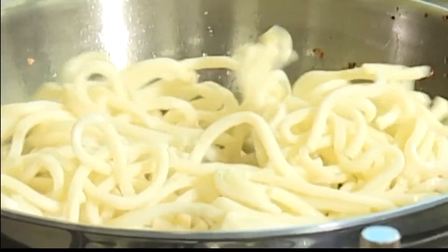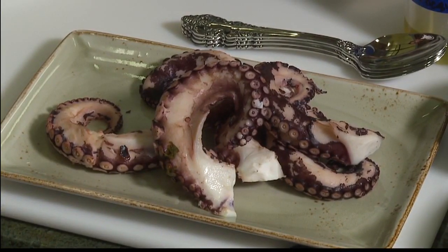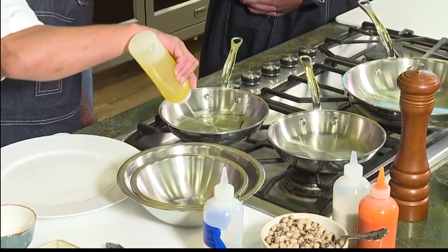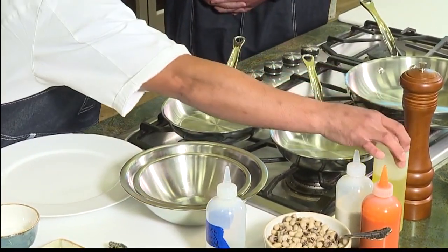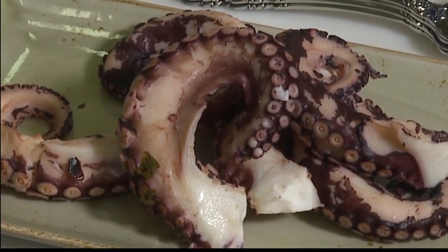Buffalo octopus — so I'm imagining that it's a buffalo sauce? Yes, correct, and it's on octopus. That's right. So Ray is going to be starting with a nice warm pan here. The secret is we twice fry the octopus to give it a nice crispy texture. We'll start with that first and then it'll be tossed into the buffalo sauce.